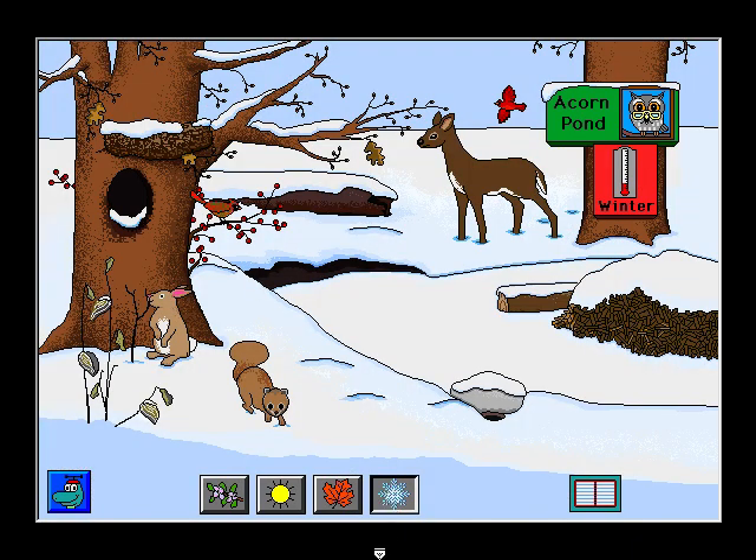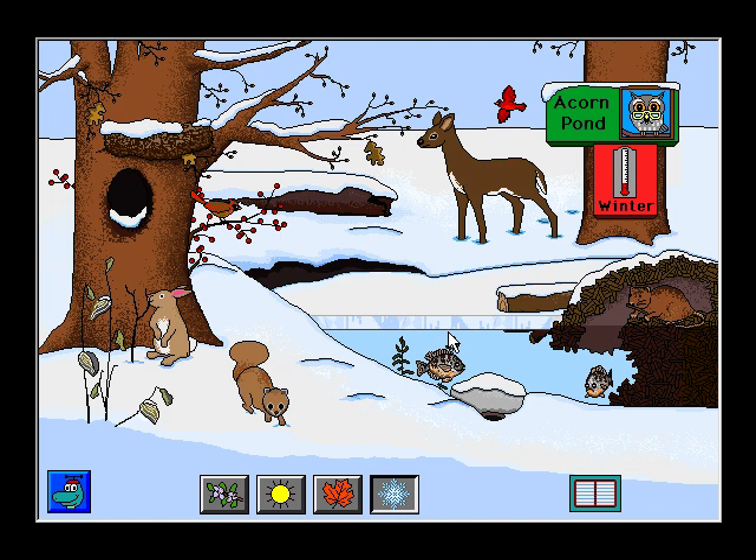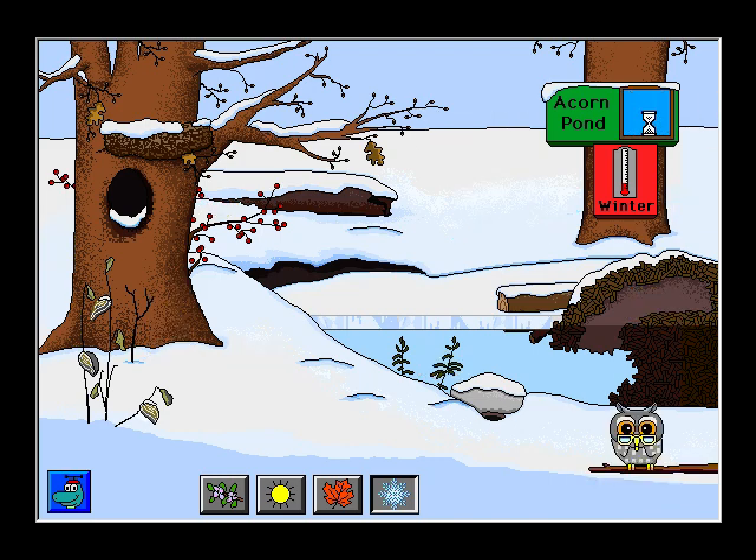Winter at Acorn Pond. Squirrels smell to find nuts they have buried. White-tailed deer. Cottontail rabbit. The muskrat may stay in its cozy lodge for weeks at a time. Who spends the winter in the pond mud? Correct. The frog spends the winter in the pond mud.